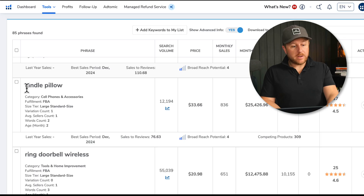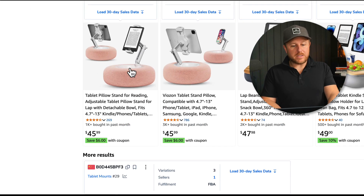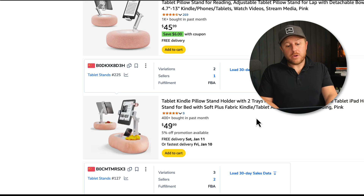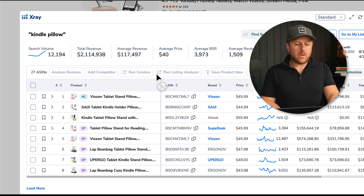I spotted a Kindle pillow — it caught my attention because it's making around $25,000 last month with only 17 reviews, and over 10,000 people are searching for it on Amazon. I'm going to hit 'View on Amazon' to see what the overall market looks like. One seller has just 9 reviews and is getting about 100 sales a month. A lot of sellers carry the same pillow, but some are doing very well. If you could differentiate — maybe a different color — this product is doing well with very low reviews. I'll now pull up Helium 10 X-Ray to check the overall market.